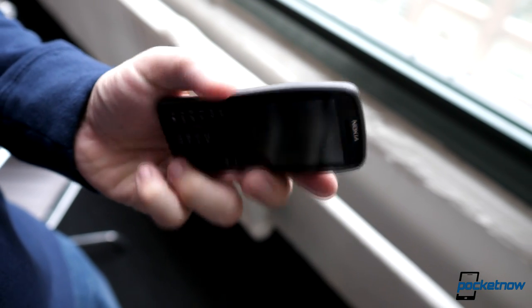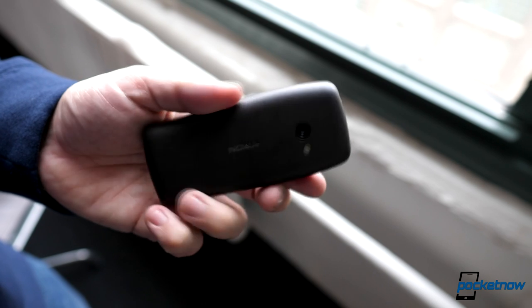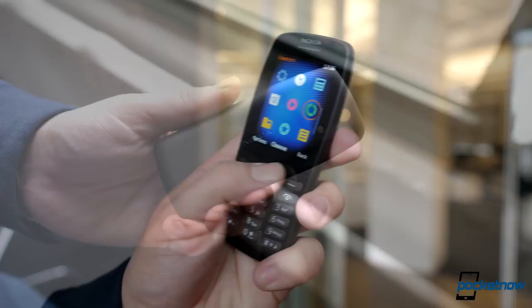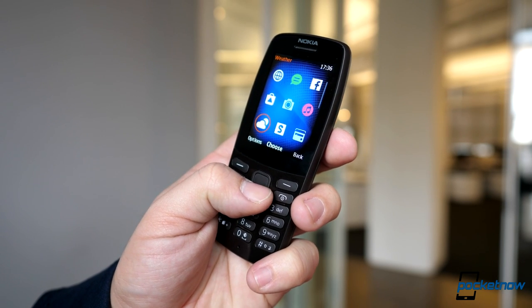At the most affordable tier, Nokia is back with another feature phone, now dubbed the Nokia 210. The idea here is to make the internet more accessible with the Opera Mini browser and Nokia proprietary software. Java apps are supported, allowing you to download music and certain Gameloft games.